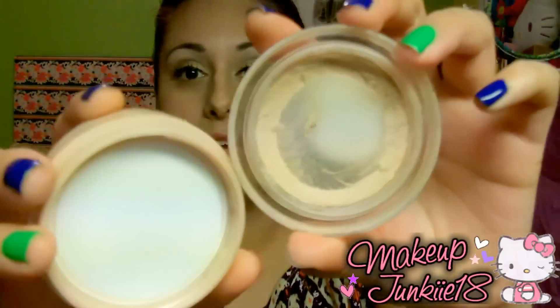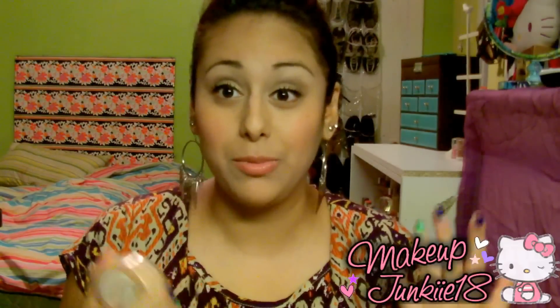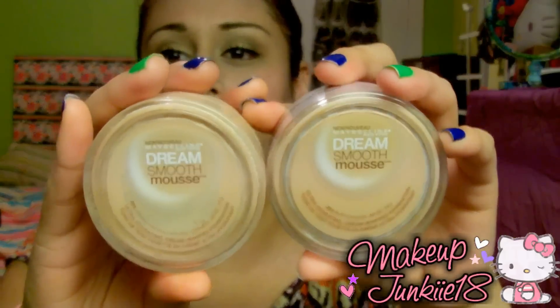I also love the Maybelline Dream Smooth Mousse. As you can see, I've already hit pan on this really bad — I just have the rim left. I'm in Creamy Natural, but I'm not sure that's really my shade. I also have a backup in Buff, which looks a little darker. I'm playing around to see which one fits my color the most. But this foundation is awesome.